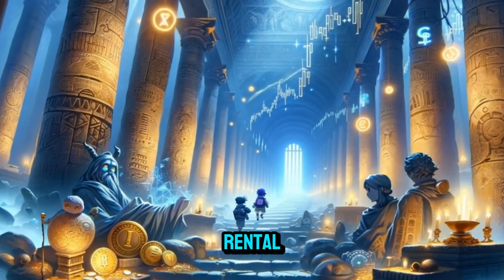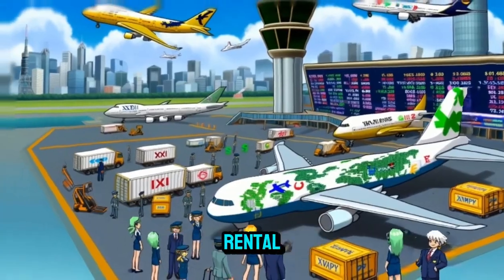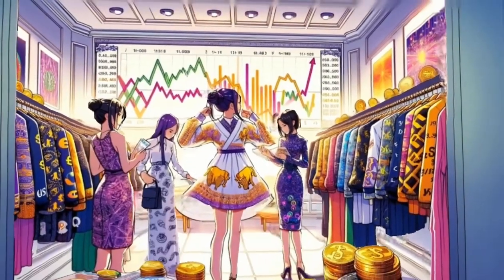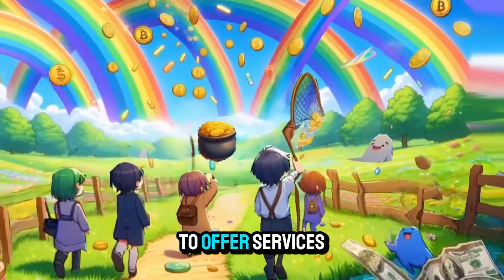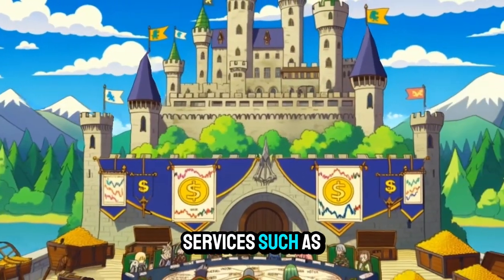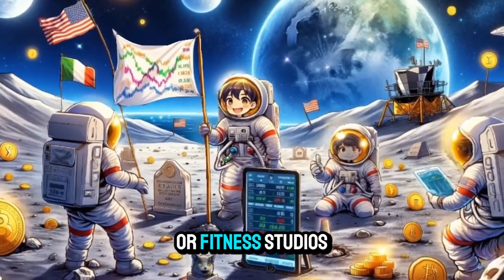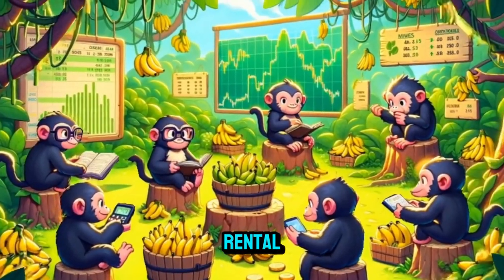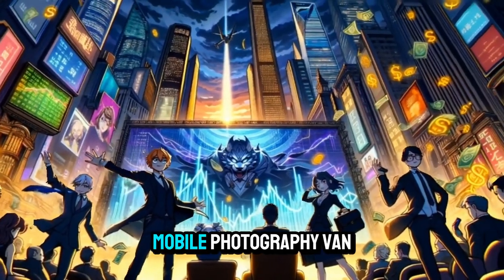Medical Transport Van Rental: provide vans equipped for transporting patients to medical appointments or facilities. Mobile Workshop Van Rental: offer vans as mobile workshops for artisans, craftsmen, or construction workers. Mobile Salon Van Rental: convert vans into mobile salons for hairstylists or beauty professionals to offer services on the go. Mobile Healthcare Van Rental: rent out vans equipped for providing healthcare services such as vaccinations or screenings. Mobile Fitness Van Rental: offer vans as mobile gyms or fitness studios for personal trainers or group exercise classes. Mobile Classroom Van Rental: provide vans as mobile classrooms for tutoring, workshops, or educational programs. Mobile Photography Van Rental: rent out vans equipped as portable photography studios for events or photo shoots.